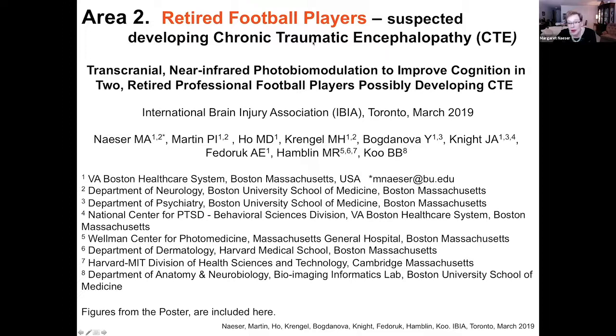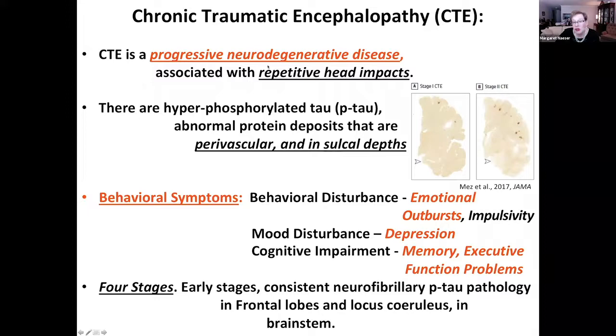Area two is retired football players suspected of developing chronic traumatic encephalopathy, or CTE. This is a progressive neurodegenerative disease associated with repetitive head impacts in athletes, particularly football players or ice hockey players. There are abnormal protein deposits that appear around the vessels and in deep sulcal depths — called phosphorylated tau, or P-tau.